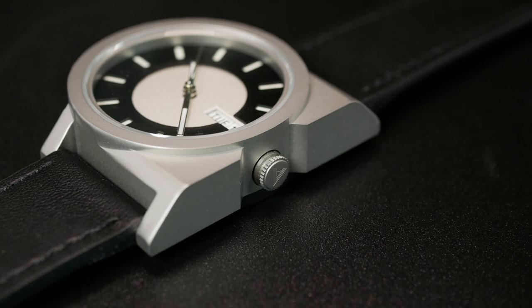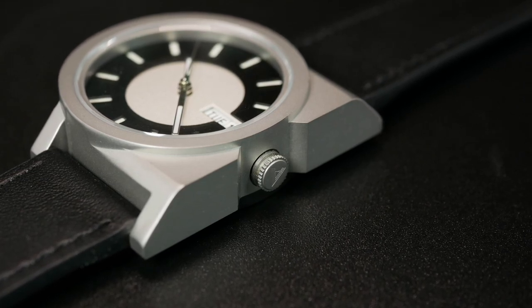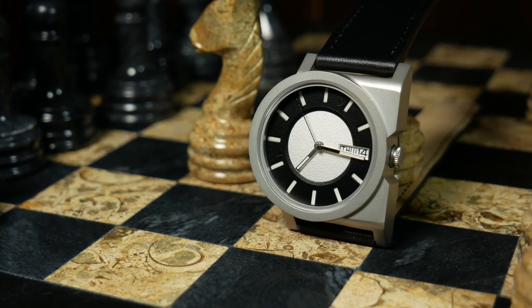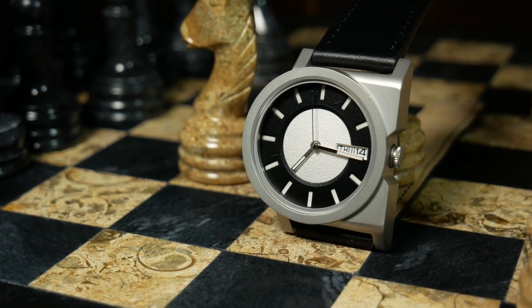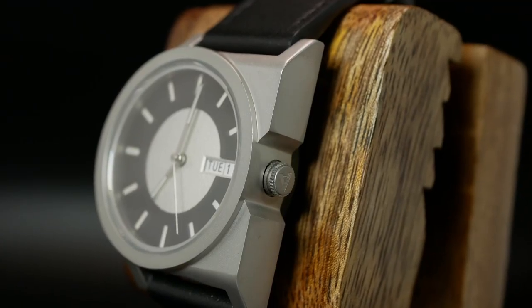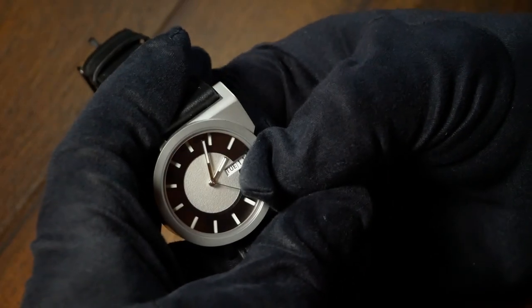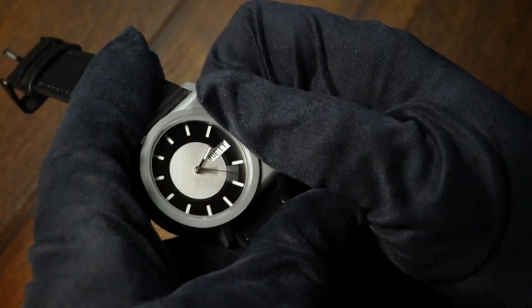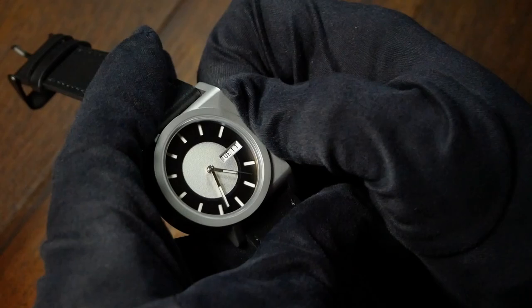Over at the right, we have another potential issue with the crown. From a design perspective, I think it looks perfect tucked into that little area, and because of the case design as well as that crown being so small, this is one you never have to worry about hitting the back of your wrist. But from a practical standpoint, it is really small. With it recessed into that little area, it's pretty hard to wind, as well as pop out to set the time. With a quartz watch, this might not be much of an issue, but with an automatic, you're going to have to access that crown a lot.